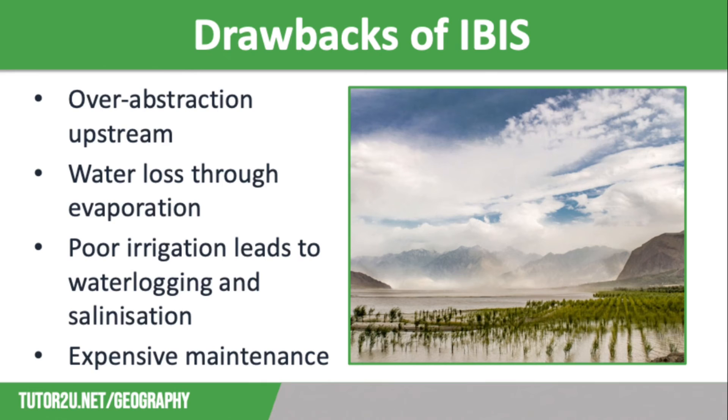However, there are several drawbacks to this large-scale agricultural development. Some farmers upstream take more than their fair share, which leads to over-abstraction. This reduces the amount of water available downstream and affects food production there. There is lots of evaporation due to the intense heat in the summer, which leads to high levels of water loss. Poor irrigation techniques lead to water wastage as well as waterlogging and salinity, and these both cause long-term damage to the soil, which reduces fertility.